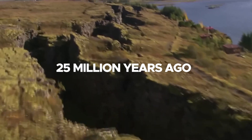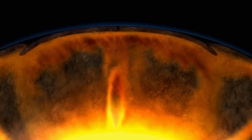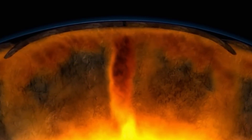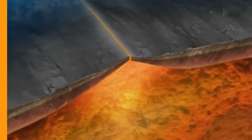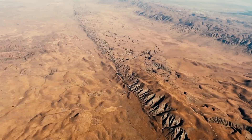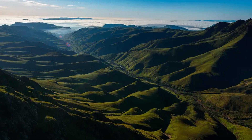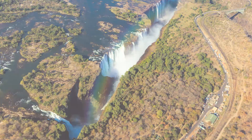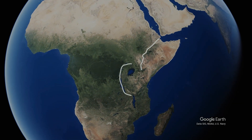The rift began forming about 25 million years ago due to forces beneath the Earth's surface. Molten rock or magma from the mantle exerts upward pressure, causing the overlying lithosphere to stretch and fracture. These fractures develop into faults that delineate the boundaries of the rift valley. Over time, these faults create a series of parallel valleys and ridges, which are characteristic of rift zones.